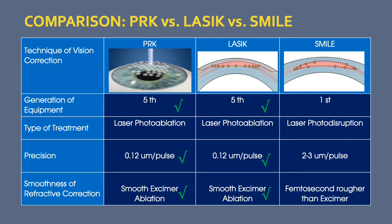With PRK and LASIK, tissue removal precision is at 0.12 microns per pulse, whereas with SMILE it is significantly higher at 2 to 3 microns per pulse. This affects the smoothness of the treatment — PRK and LASIK produce a very smooth excimer ablation, while SMILE produces a rougher treatment area due to the femtosecond laser.